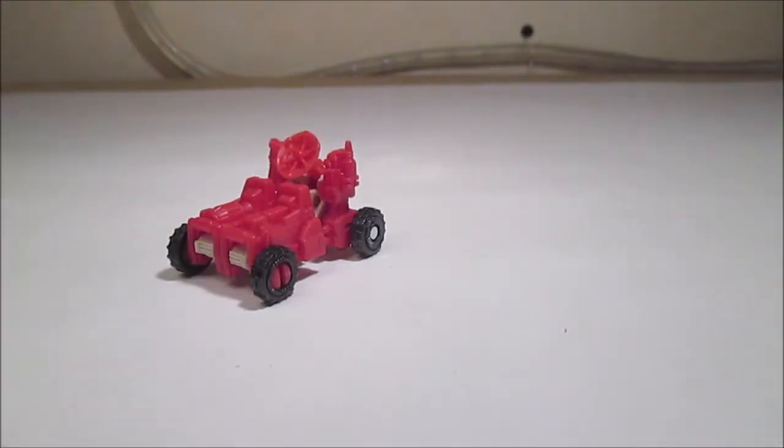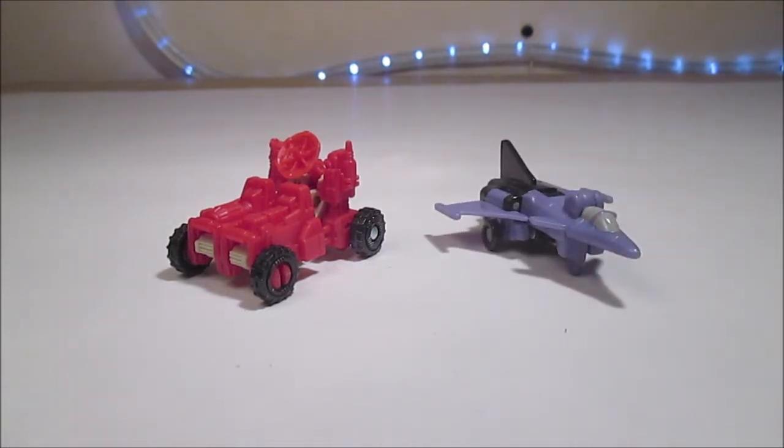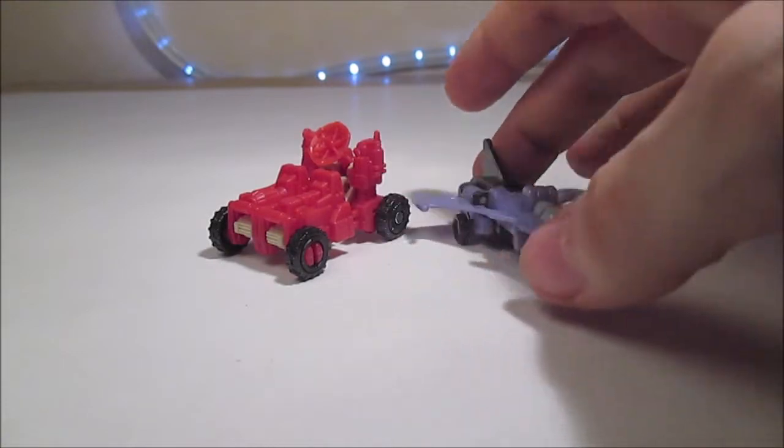Pour la comparaison avec un Micromaster G1 — les seuls que j'ai — nous avons donc ici Stormcloud, qui a été refait en Siege d'ailleurs. Vous pouvez voir que c'est la même taille qu'un Micromaster G1 — ça reste assez petit.